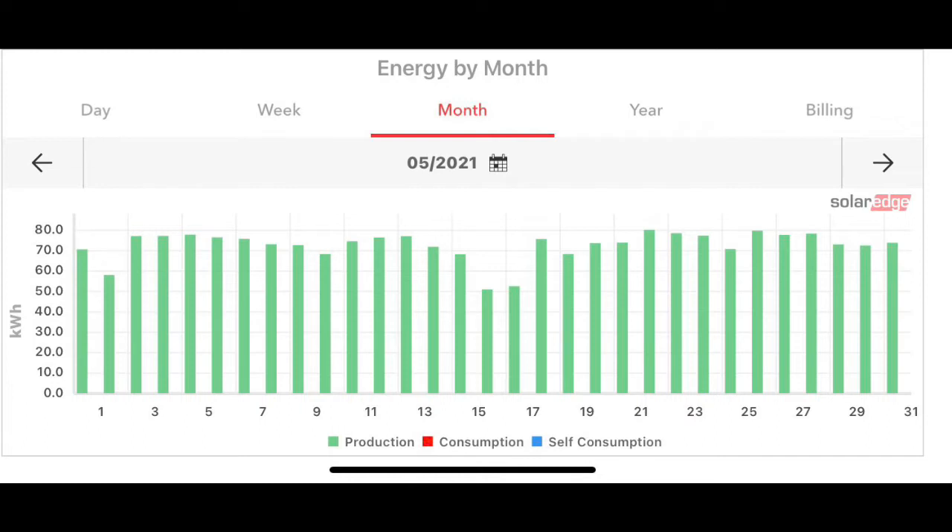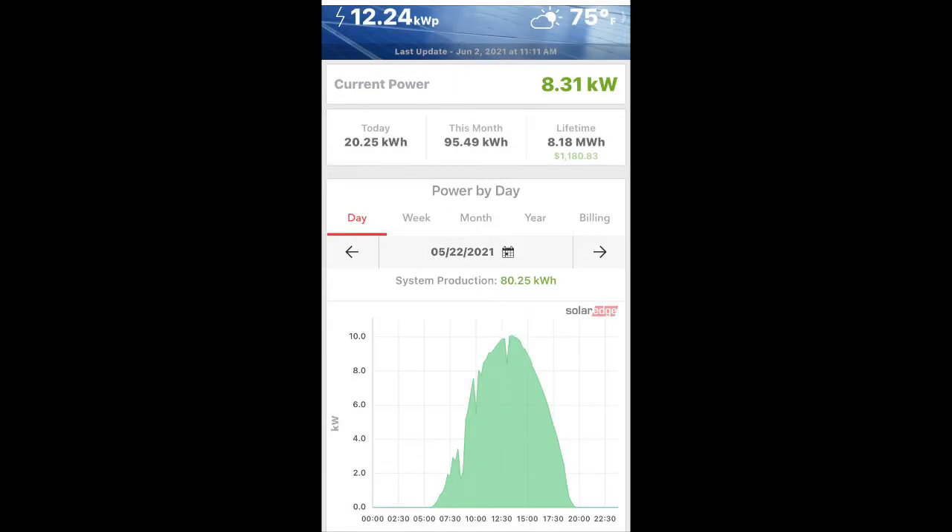This is my May 2021 production. Most of my days were between 60 and 70 kilowatt hours for the most part. There were two, maybe three days I got all the way up to 80 kilowatt hours. The 22nd was the day I hit 80 kilowatt hours — that was pretty amazing. Never thought I'd hit that high, but that's pretty cool.